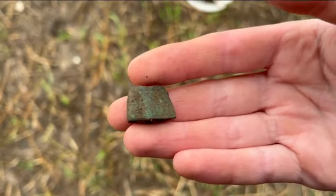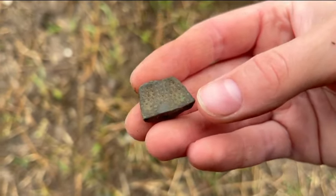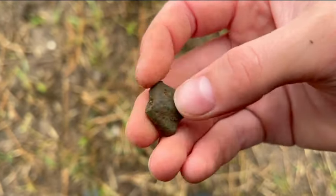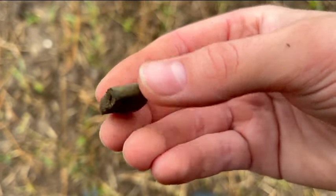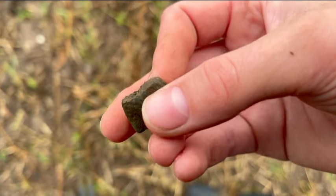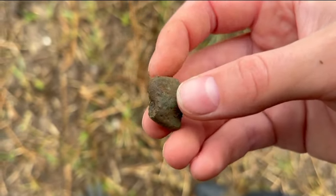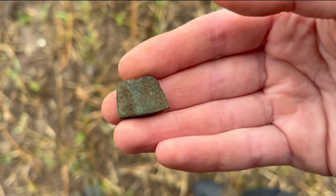My dad has just found a beehive thimble, or part of one. You can see all the holes there - very green - and the holes aren't very organized so it's clearly been handmade. A beehive thimble is the really old kind, 15th to 17th century, which is very nice. It could be one where the top has purposely been cut off for a tailor but I don't think so, as it's not been perfectly cut. Probably 16th century - wicked.